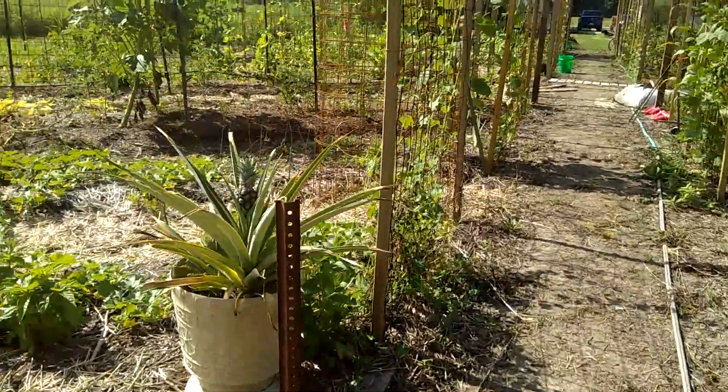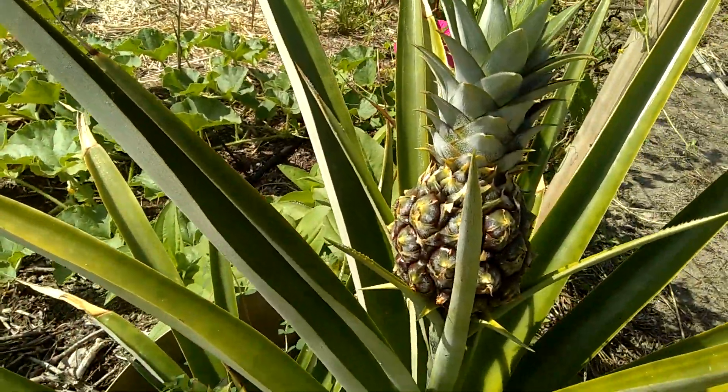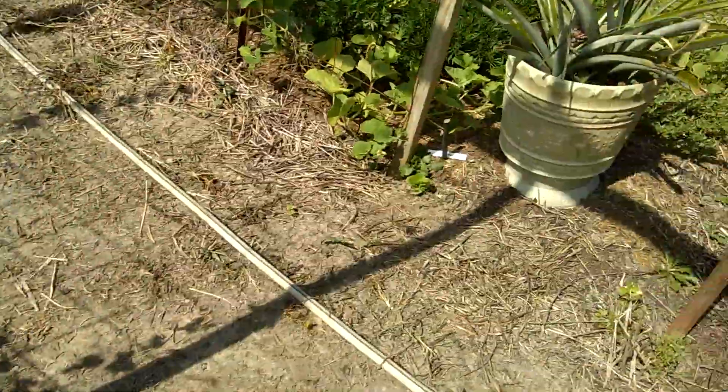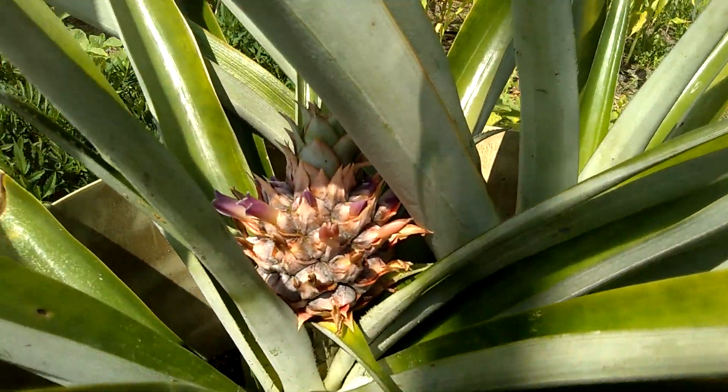Don't want to forget the pineapples — they're still growing, and this one is blooming.